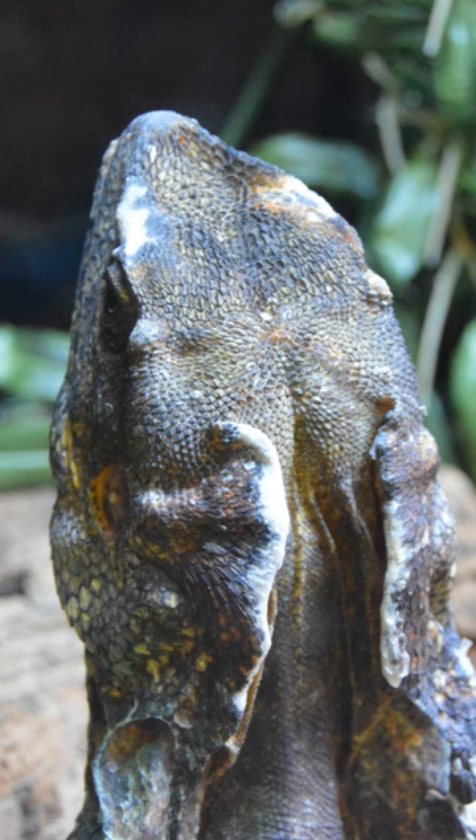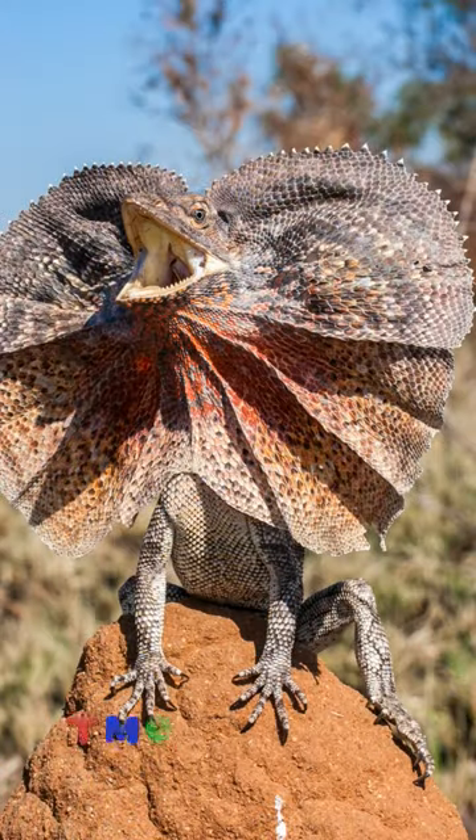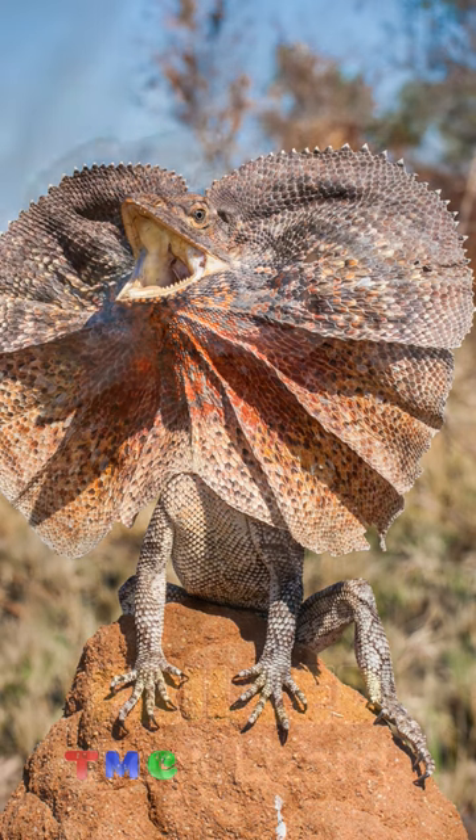They are carnivorous, and their diet mainly consists of insects, such as termites, ants, butterflies, moths, and small mammals occasionally.